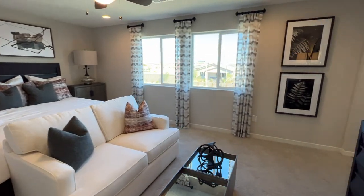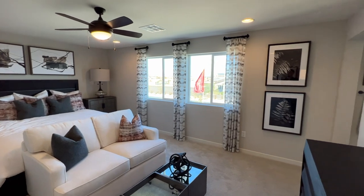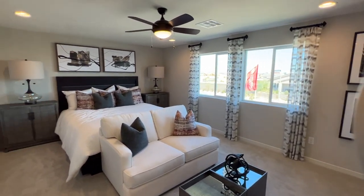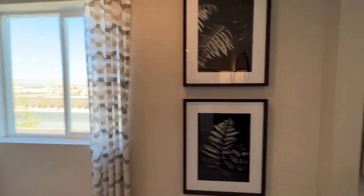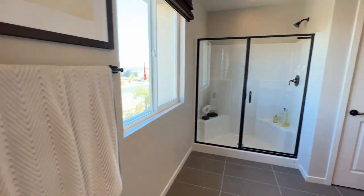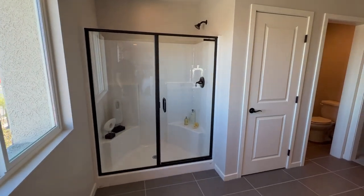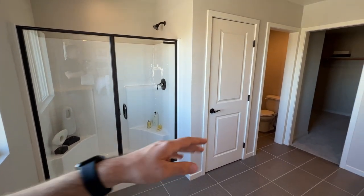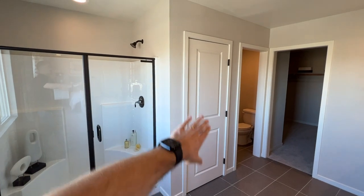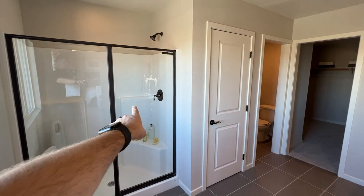The master bedroom is a nice size — about 15 by 22. Note that this model has 8-foot ceilings because we're in North Las Vegas; in Summerland you'd get 9-foot ceilings. In the master bath, the included option is a stand-up shower with a tub — all fiberglass.